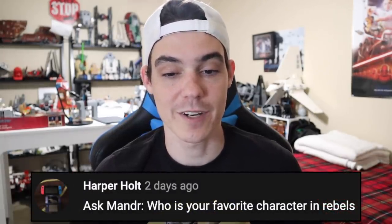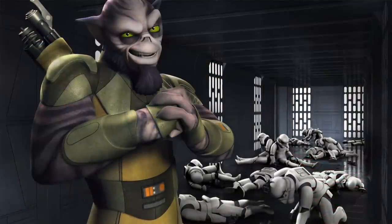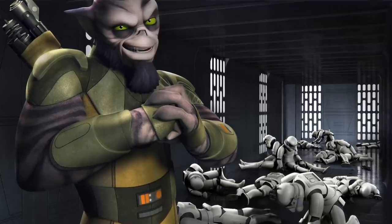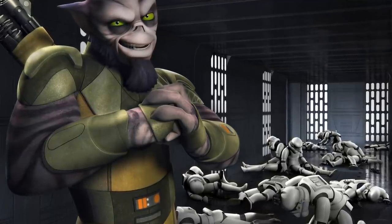Harper Holt says: who is your favorite character in Rebels? I would probably say Zeb right now. I really like his character. It's all 'karabast' or whatever the heck — and he's totally supposed to be a curse word, I think, from the context it's being used in from what I picked up. I like Zeb. He seems like a cool guy. He's purple.